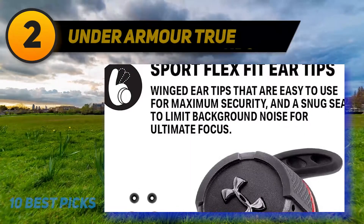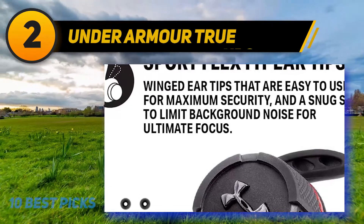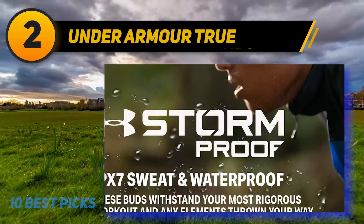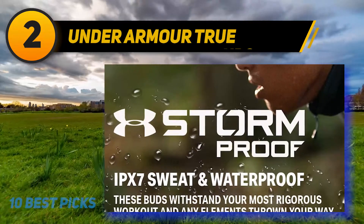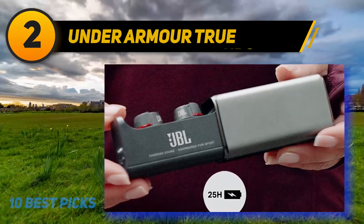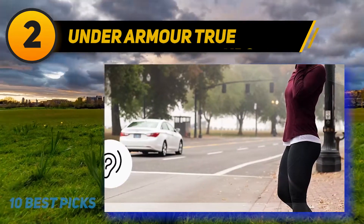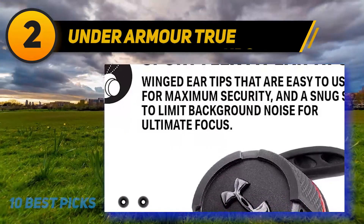Coming in at number 2: Under Armour True. A pair of large soft ear fins and cross-hatched rubber sections on the top make the second generation of JBL and Under Armour's workout earbud collaboration among the most stable around. Even with smaller ears, they stay in like no other on this list, perfect for those who regularly exercise outdoors. They come with 10 hours of battery life, Bluetooth 5.0 for speedy connection, and a great pair of physical buttons built into the Under Armour logos — designed for yoga, running, hiking, and gym workouts.